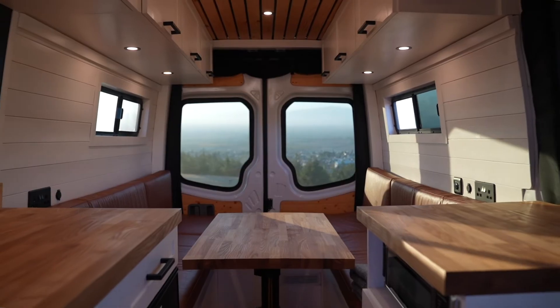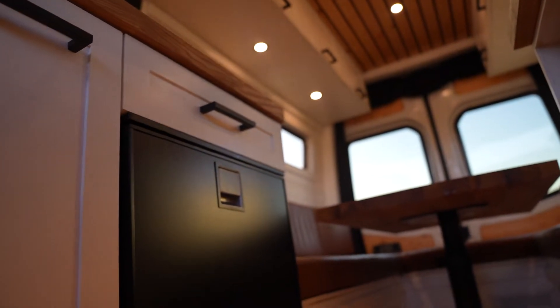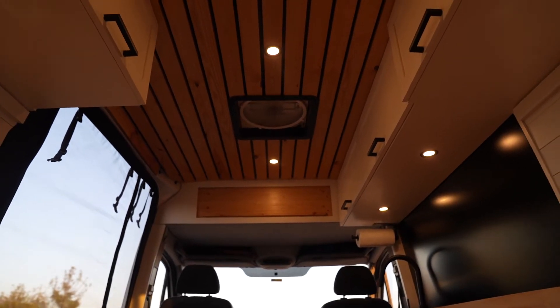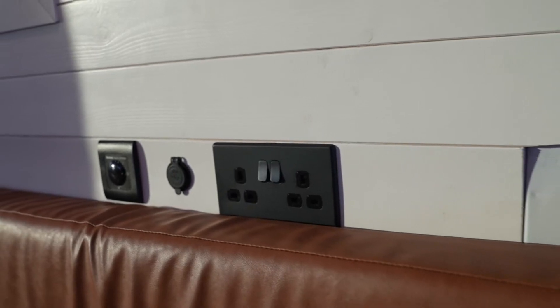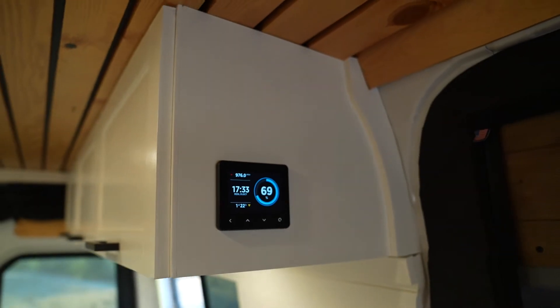This is our van — it is a 2013 144-inch, or medium wheelbase, Mercedes Sprinter. We purchased this van as an empty panel van at the end of 2020. We spent about 15 months converting it, working mostly on weekends, and it was our first time building anything — neither one of us had any prior build experience.